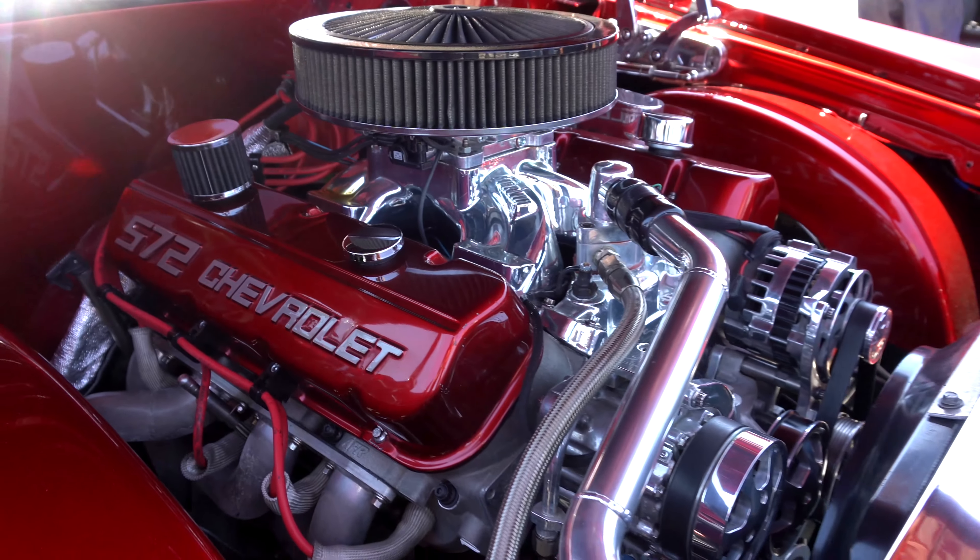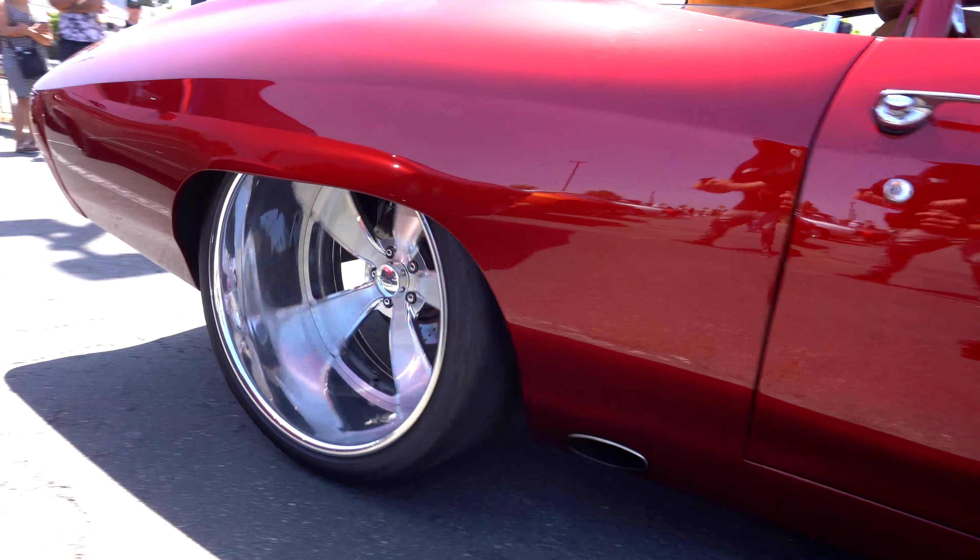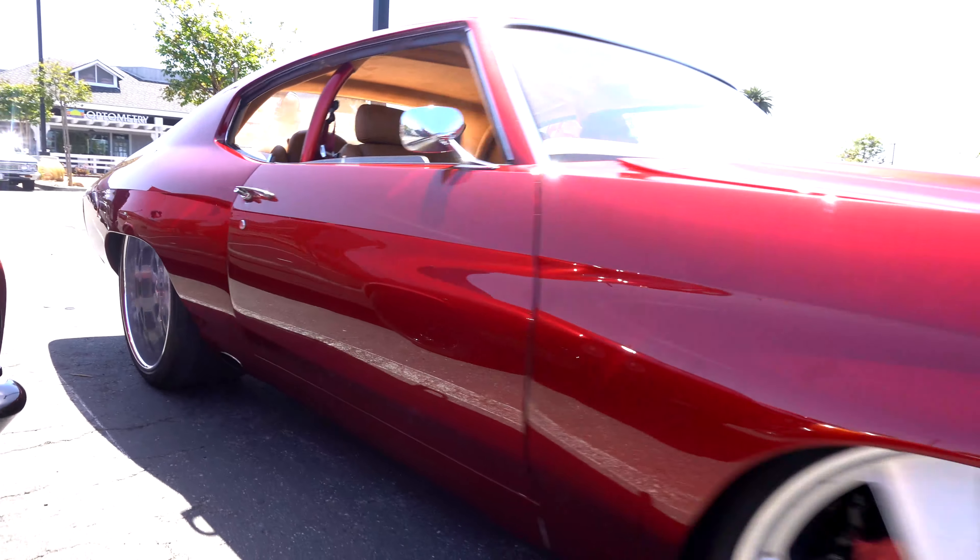Look at those back wheels and tires man. And that's what it's known for — those big old 24 by 15s. Oh dude, this thing is so tubbed it's not even funny. This thing is like a jacuzzi dude. This is so rad.